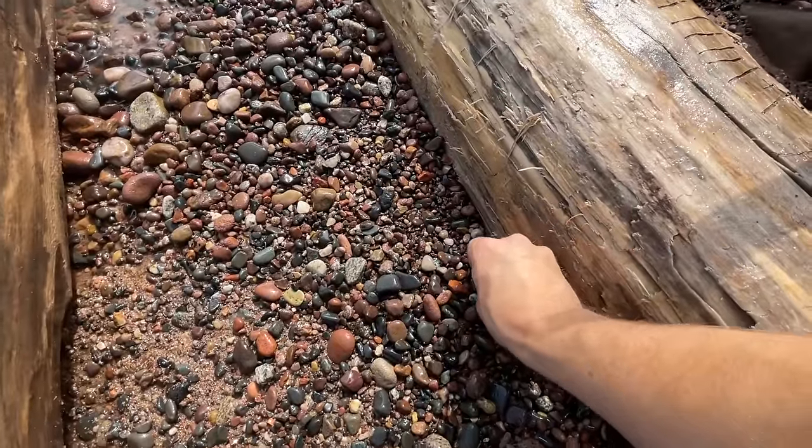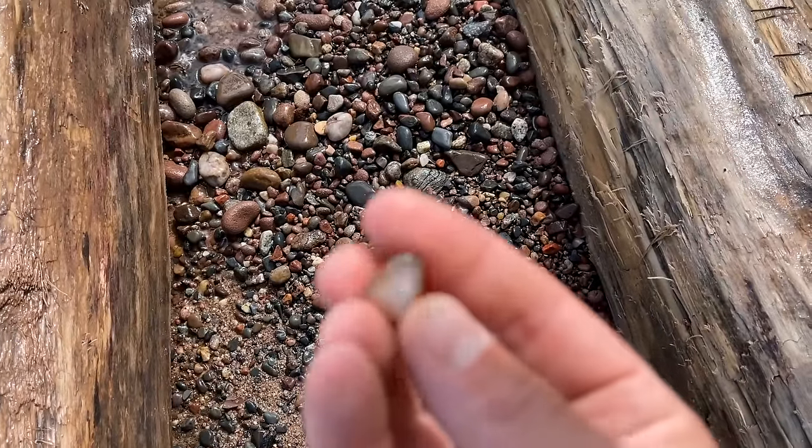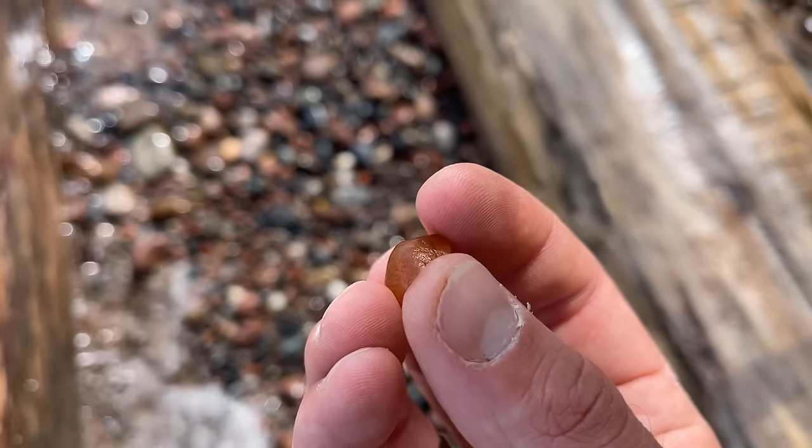This looks like just a little one, but — whoa — super far away. Just a little nodule right there. That's pretty.